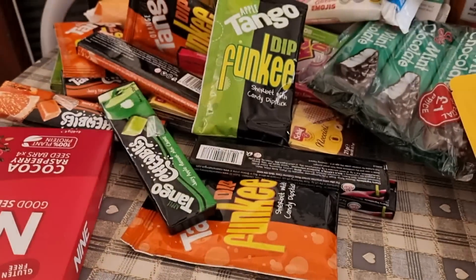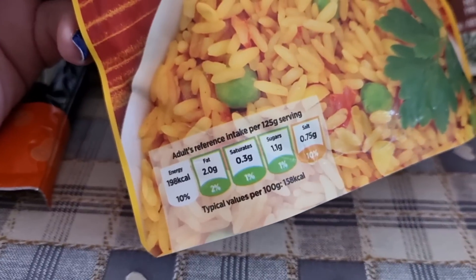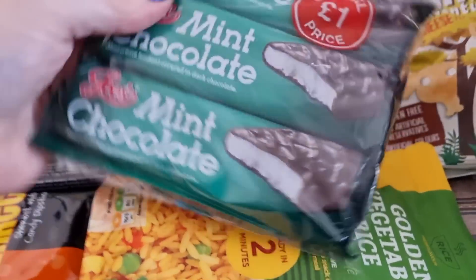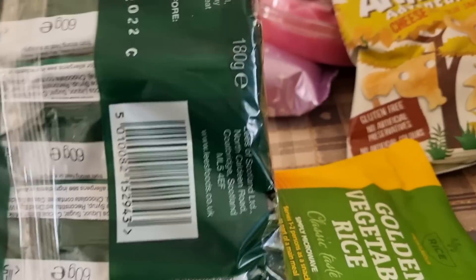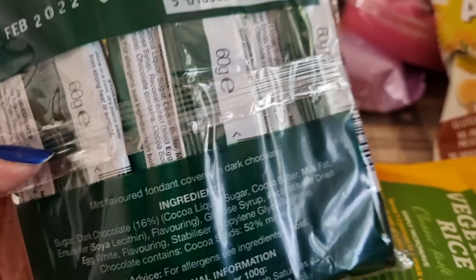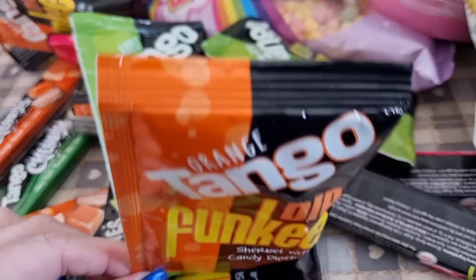I just picked up some wet wipes — always need wet wipes when you've got kids. I got some golden vegetable rice just to have in the cupboard, 198 calories for 125 grams. I picked up some mint chocolate bars — absolutely love mint chocolate. The 100 grams is 401 calories but the bar is only 60 grams.